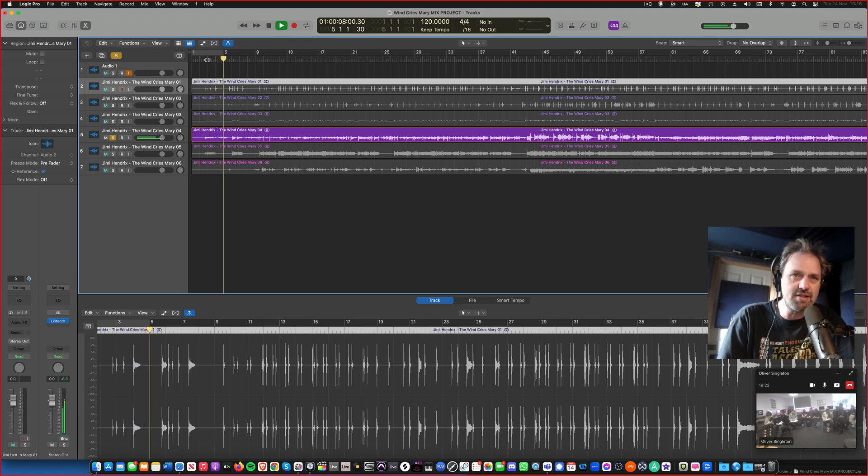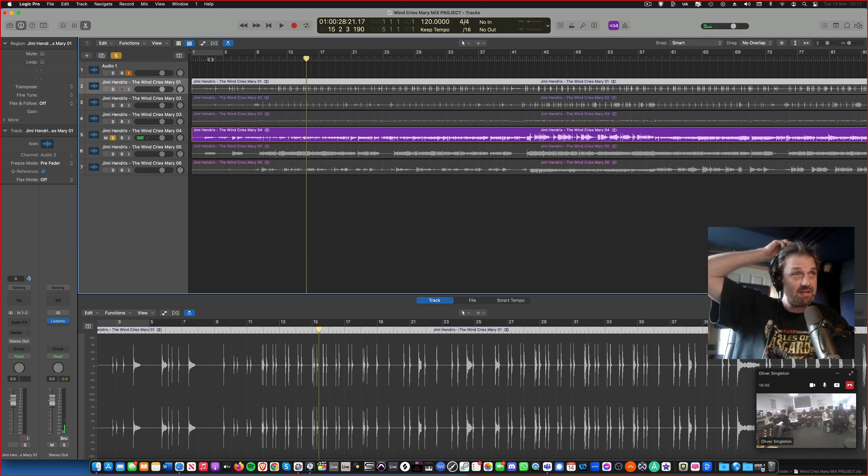So this is the guitar track. You can hear there's a lot of hiss on there, and you can just hear in the background a tiny vocal. The hiss is because of the recording medium they used, which is tape. Tape inherently has hiss in it.